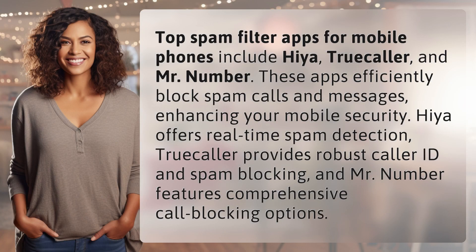Top spam filter apps for mobile phones include Haiya, Truecaller, and Mr. Number. These apps efficiently block spam calls and messages, enhancing your mobile security. Haiya offers real-time spam detection. Truecaller provides robust caller ID and spam blocking, and Mr. Number features comprehensive call blocking options.